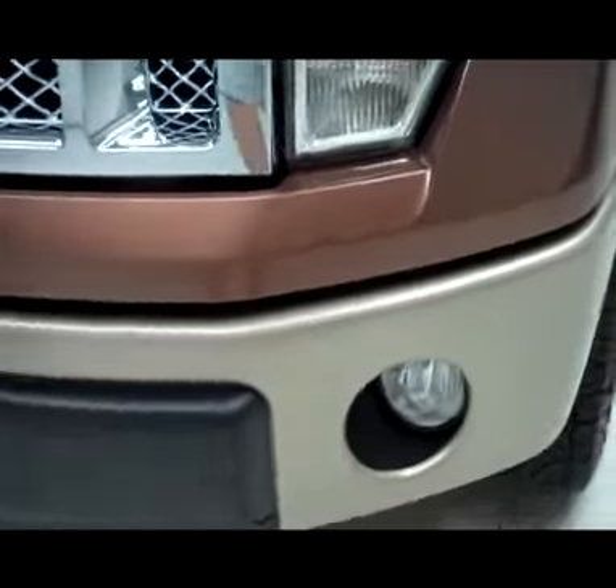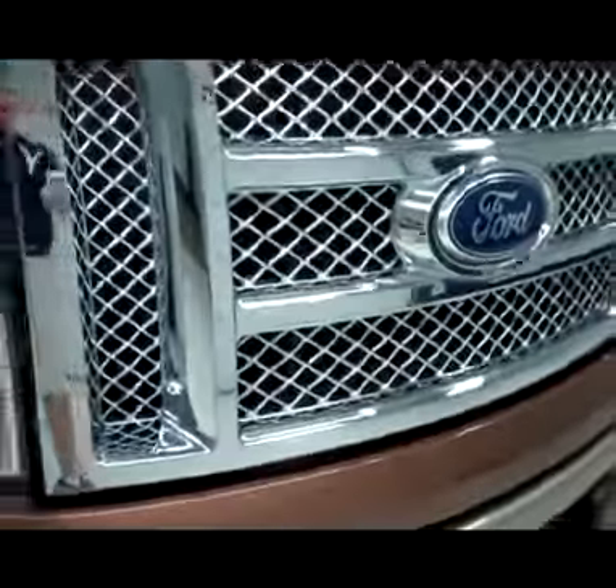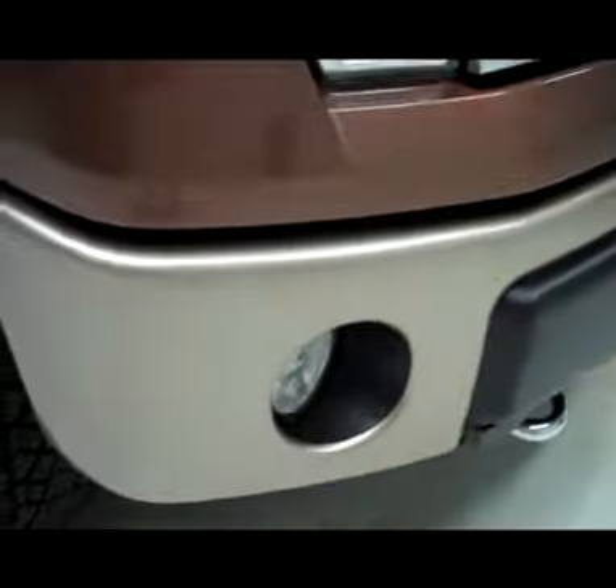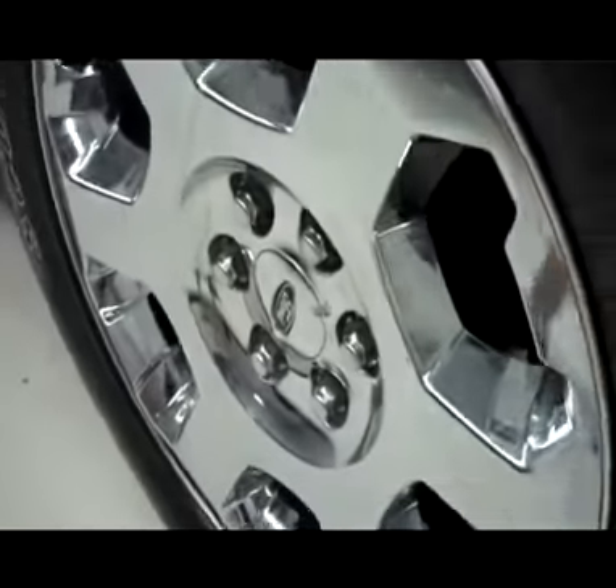From this video, you'll be able to tell that this truck is extremely clean all the way around. Chrome trim grille, no dents or dings in the front bumper, factory fog lights, Pirelli Scorpion 20-inch tires with about 60-70% of the tread left, and 20-inch factory alloy rims with the chrome covers.